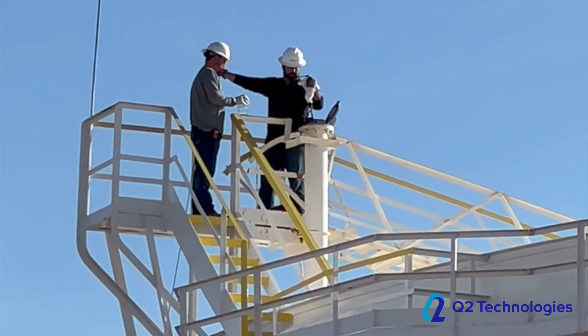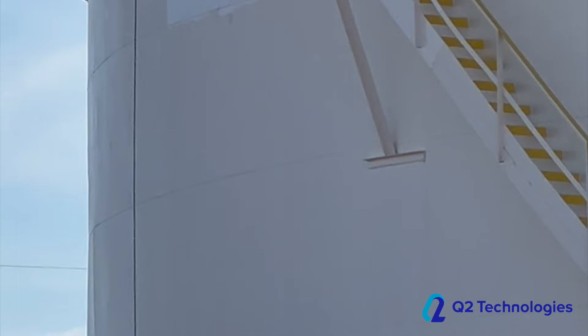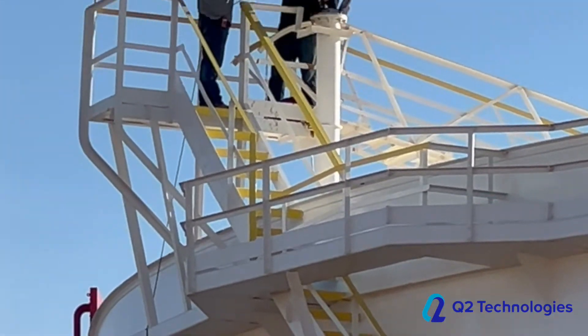When determining the best treatment approach for dealing with high H2S in crude oil, getting fresh samples is critical. Here's a look at a client's facility and getting samples from a 120,000 barrel tank.